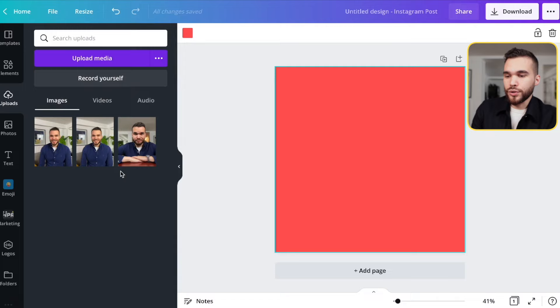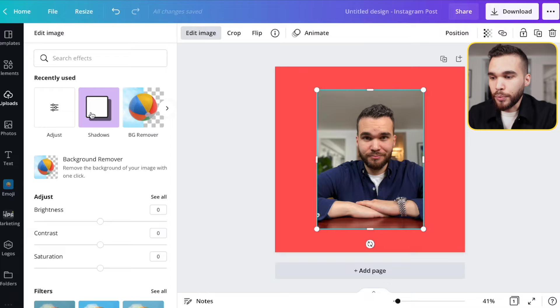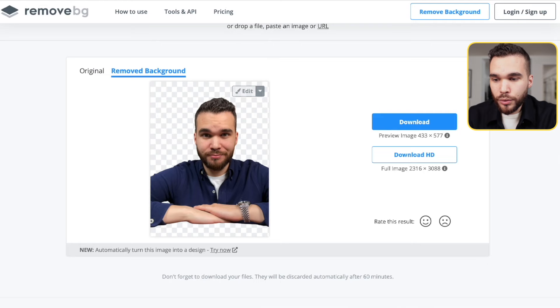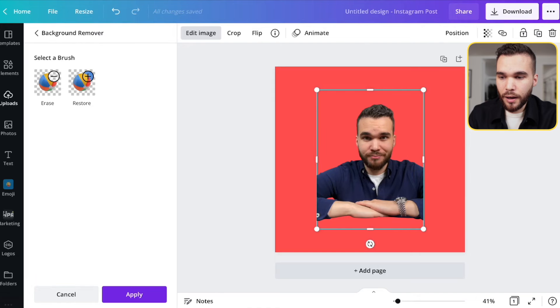Let's use one of the pictures — I'll take the one I shot without a tripod so you can all relate to it. Next, go to 'Edit Image.' If you have a pro version, you can remove the background directly there. If not, no problem — you can use the trial version, which is free for 30 days. Or you can use an alternative website to get the same result, though you may lose some quality. I would prefer to stay on Canva.